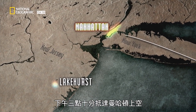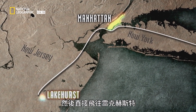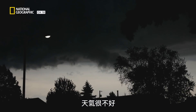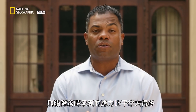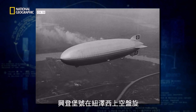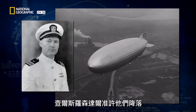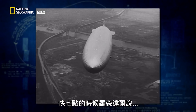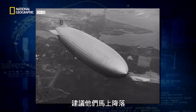They arrive over Manhattan at 3:10 p.m. that afternoon and head directly to Lakehurst. Lakehurst cannot receive them, and the weather conditions are unsettled — there were thunderstorms. You're trying to get this airship on the ground, now under a lot more stress than you ordinarily would be. Hindenburg circles over New Jersey in a holding pattern, waiting for Commander Charles Rosendahl at Lakehurst to approve landing. As 7 o'clock approaches, Commander Rosendahl signals that conditions are now suitable and recommends landing.